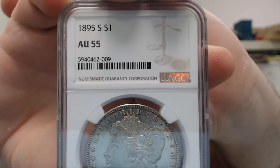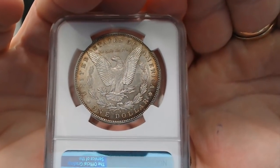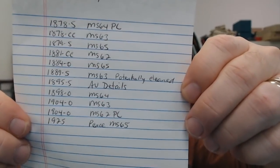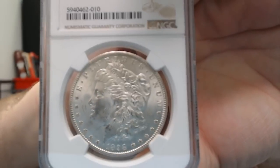My biggest surprise — I had a 95s that I called AU Details, and they gave it AU-55 problem-free. I know it has marks on the cheek, but it's a nice coin. I would have just bet that coin would not come back problem-free, but I suppose they felt a lot of that was just bag marks from other coins. Then I had a 98-O that I thought was Mint State 64, and I got exactly Mint State 64 — a pretty nice coin.